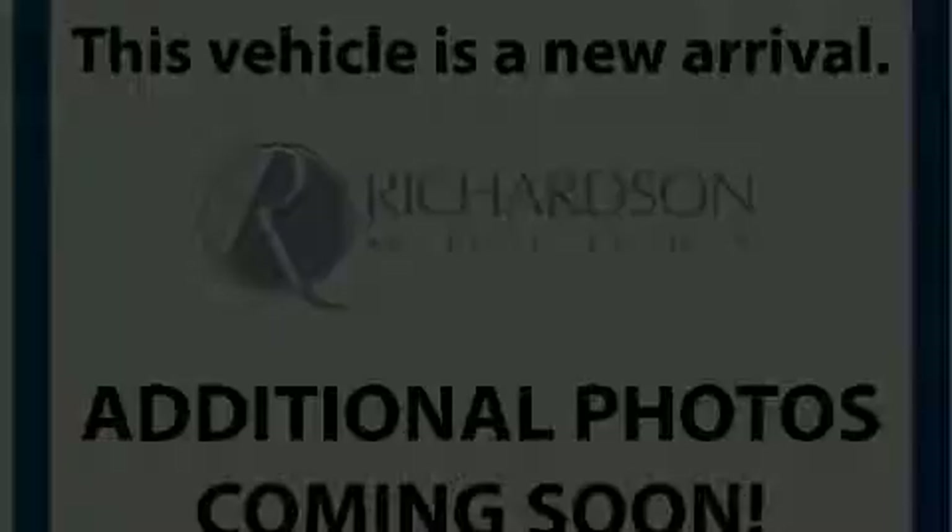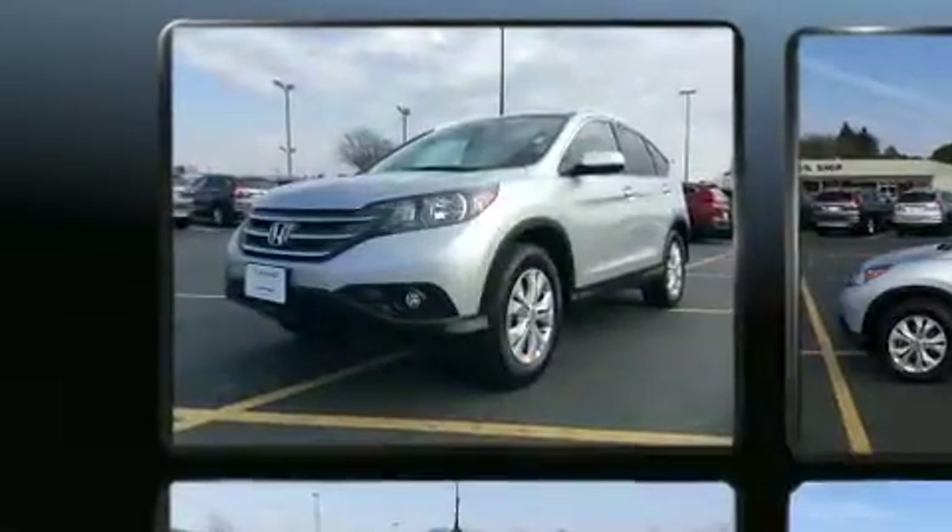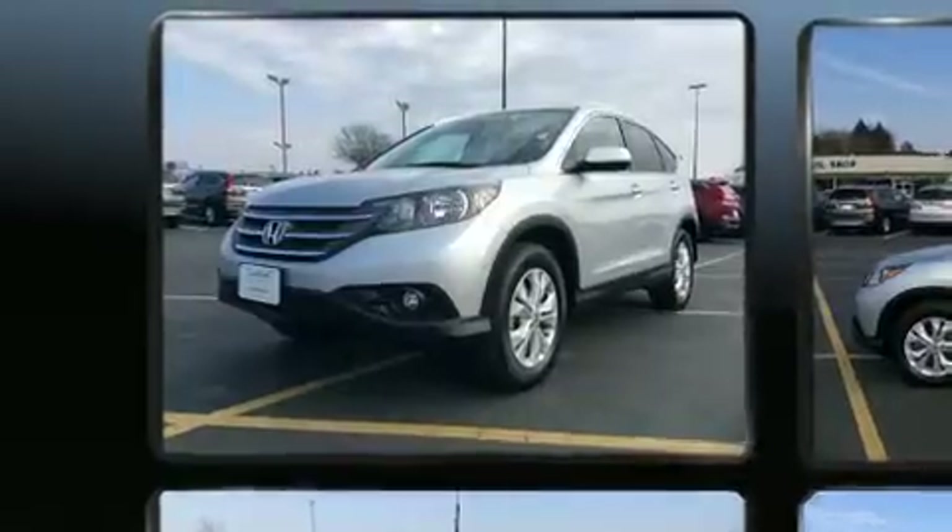Discerning drivers will appreciate the 2013 Honda CR-V. With fewer than 45,000 miles on the odometer, this four-door sport utility vehicle prioritizes comfort, safety and convenience.